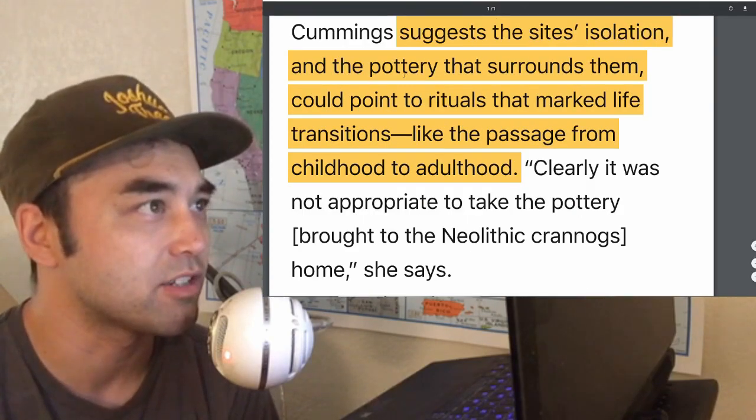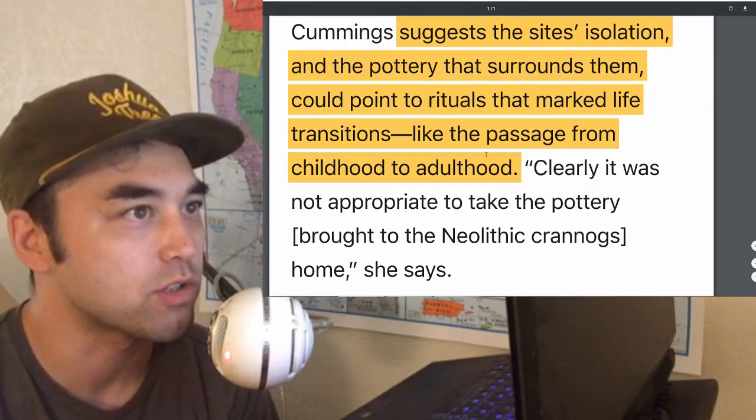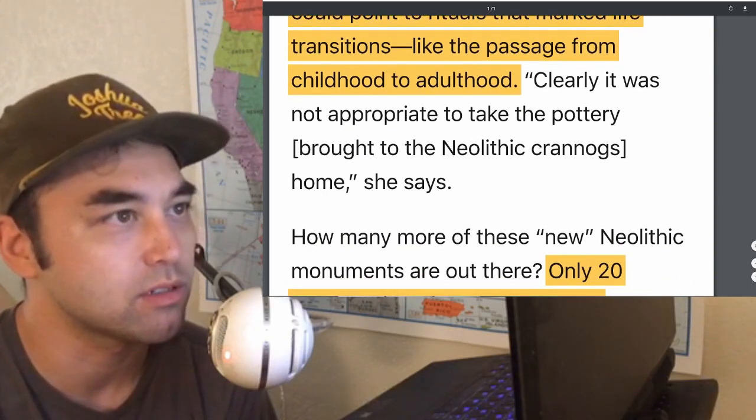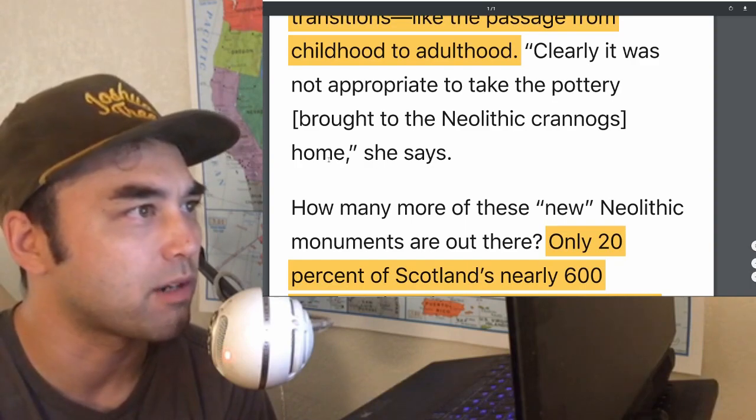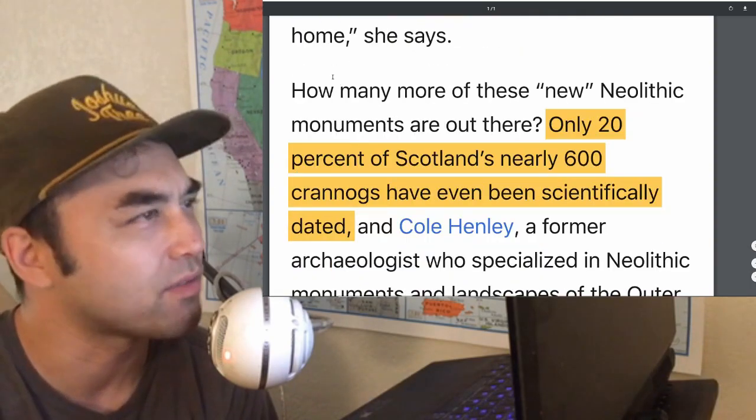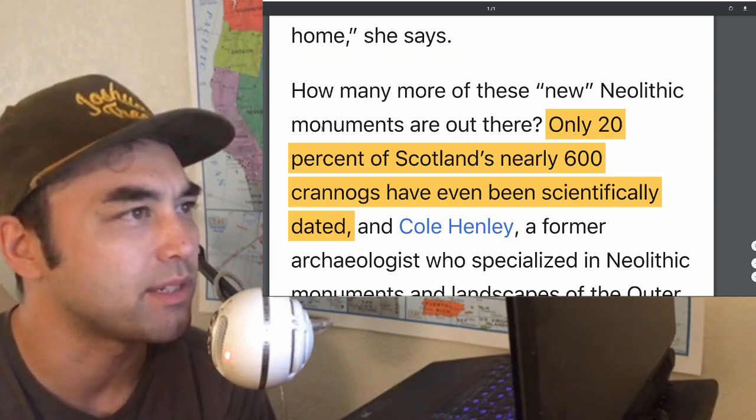Researcher Cummings suggests the sites of isolation and the pottery surrounding them could point to rituals that marked life transitions, like passage from childhood to adulthood. Clearly it was not appropriate to take the pottery brought to the crannogs back home — and it is interesting that all the pottery seems to be left there.